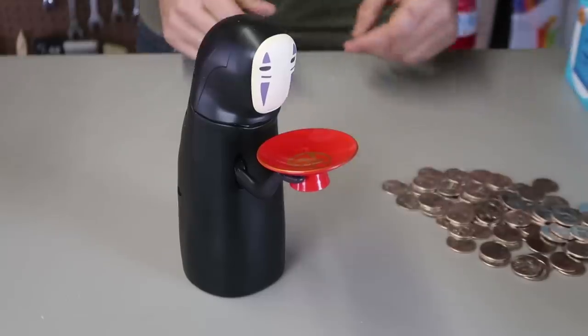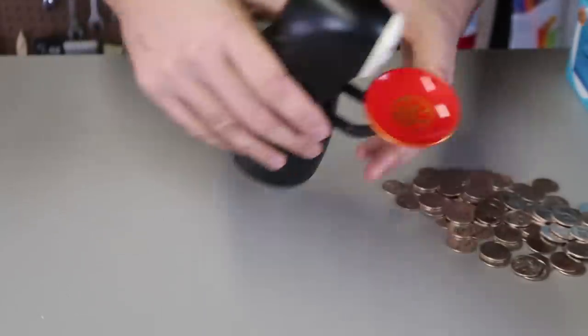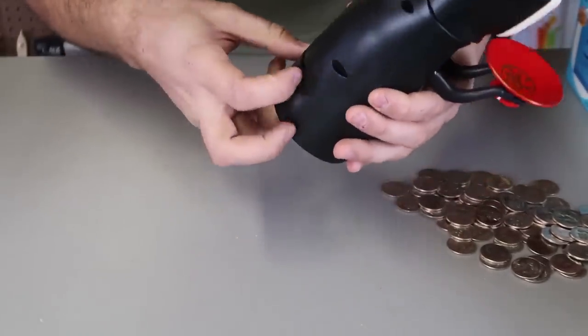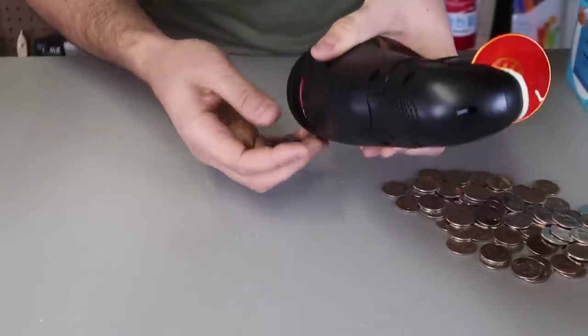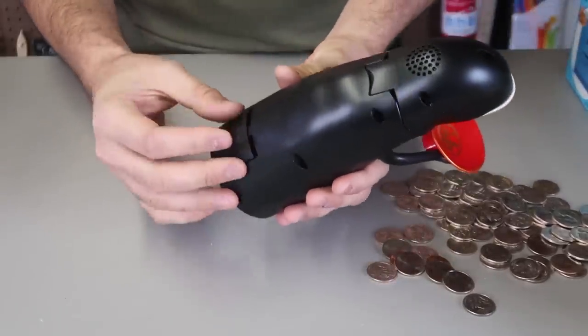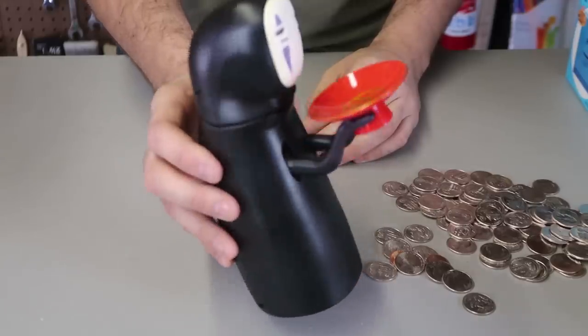To get all your coins out, all you have to do is open this part and take out all your coins — very simple. This is definitely my favorite coin bank. Alright guys, that's pretty much it — this is my weird coin bank collection. If you like this video, thumbs up. Thank you for watching, don't forget to subscribe, and I'll see you next time.